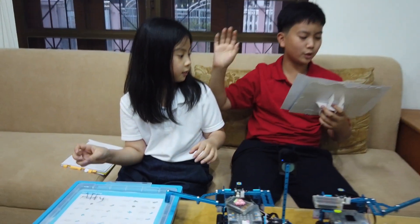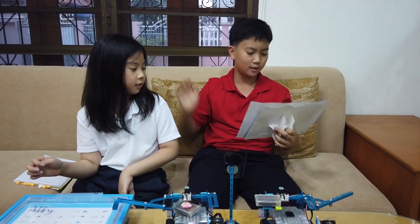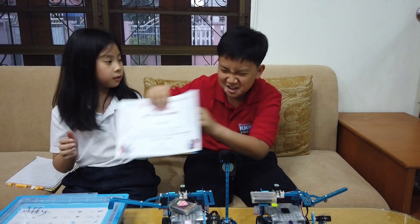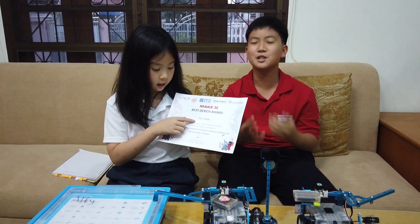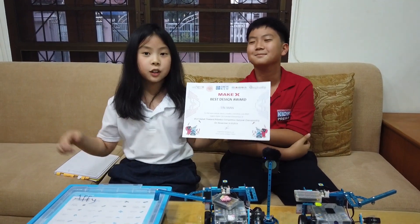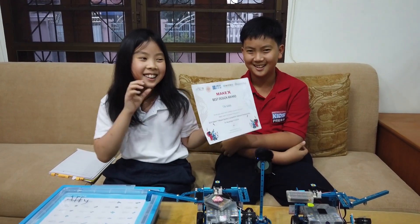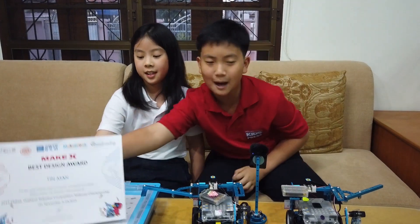For the team whose robot is creative, innovative, and artistic. We got a certificate with our name on it — which is mine, by the way. And we also got a cup — a drinking cup — and it's black with the MakeX logo on it, and it's really pretty.